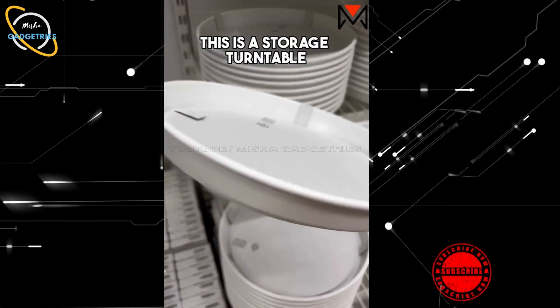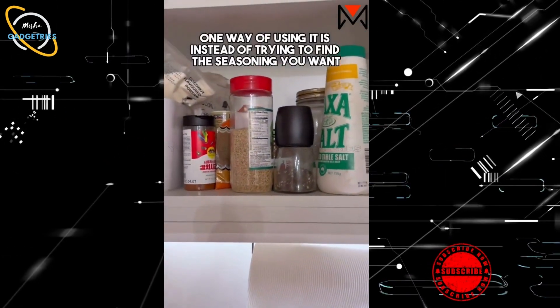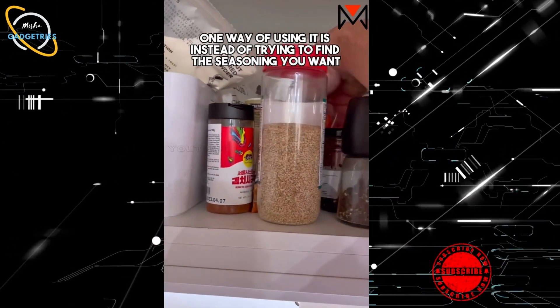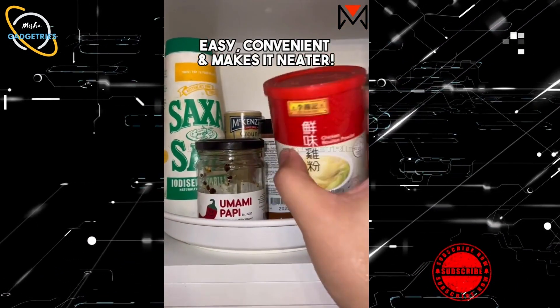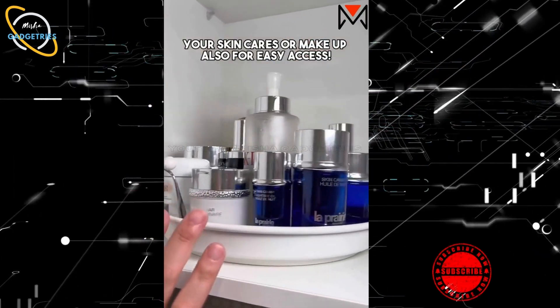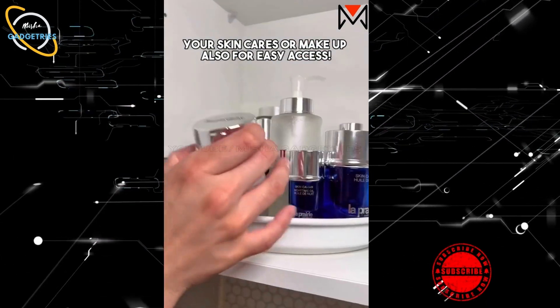Ikea Finds. This is a storage turntable. One way of using it is instead of trying to find the seasoning you want, you just turntable it — easy, convenient, and makes it neater. Your skincare or makeup can also be stored on it for easy access.